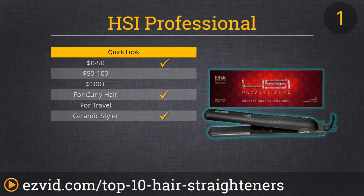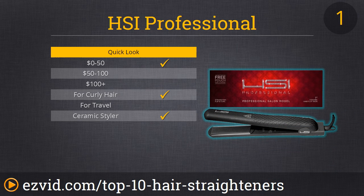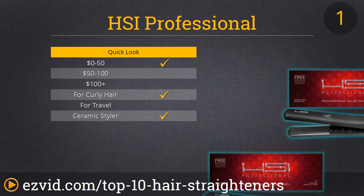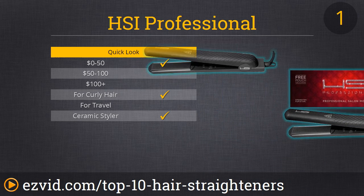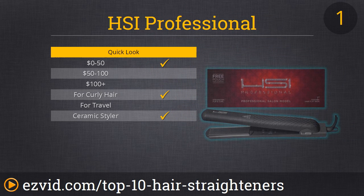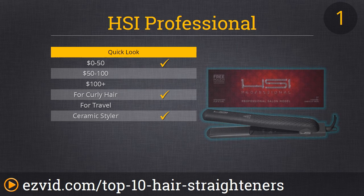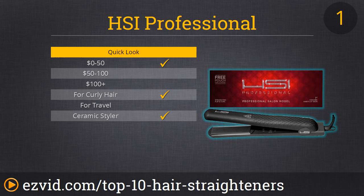We have reached our number 1 spot, the HSI Professional Straightener, and it's our top pick for several reasons. It has tourmaline ceramic plates that distribute heat evenly for silky smooth hair, and adjustable heat settings ranging from 240 to 410 degrees to suit all hair types. It heats fast for quick straightening to save you time, and we love its rounded exterior edges because it can double as a curling iron. If you're looking for an efficient, versatile product that covers a wide range of hair types, you will absolutely fall in love with the HSI.